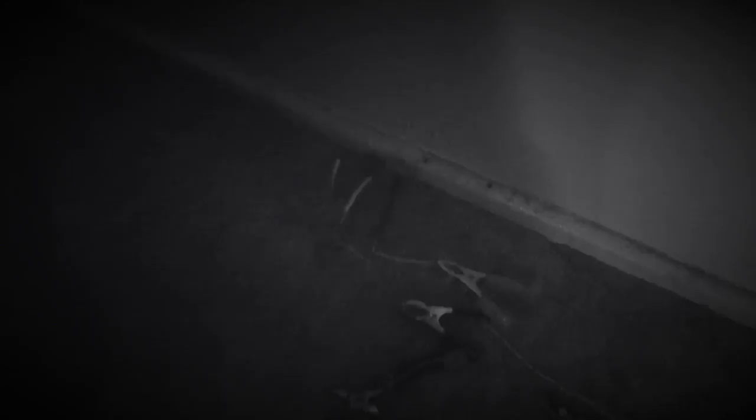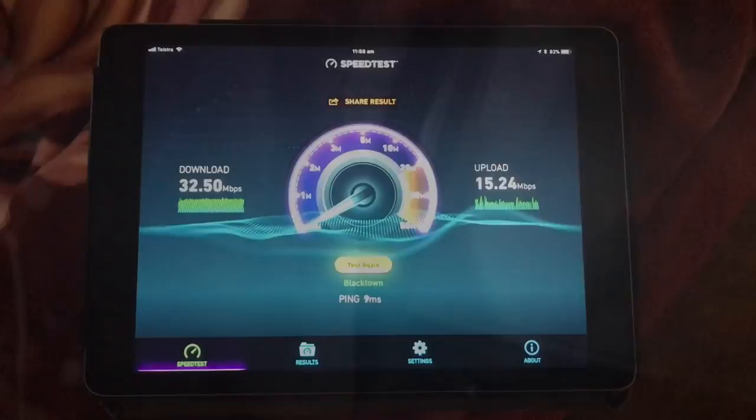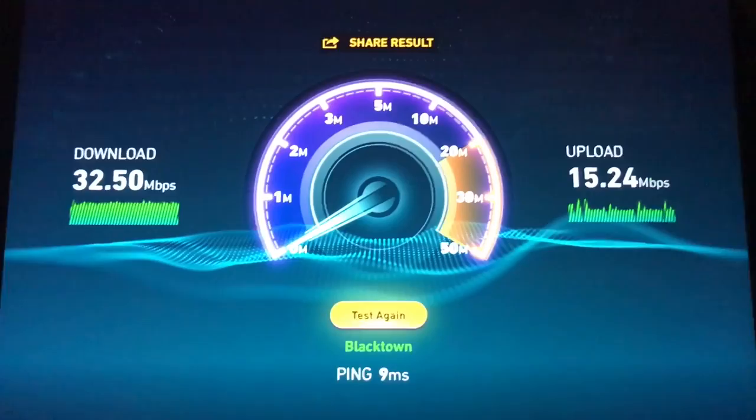I've disconnected that. It might be a little hard to see, but the cockroach socket comes back to here — there's like three internal cables and a leading cable. So I did a test on the leading cable and the last speed test result we got was 32.50 down and upload of 15.25. As you can see, the first one I did when I got here was 12.33.